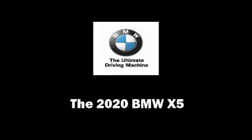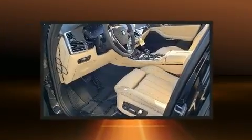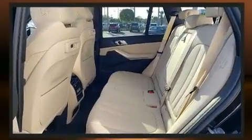Discerning drivers will appreciate the 2020 BMW X5. It features an automatic transmission, rear-wheel drive, and a 3-liter 6-cylinder engine. A turbocharger is also included as an economical means of increasing performance.